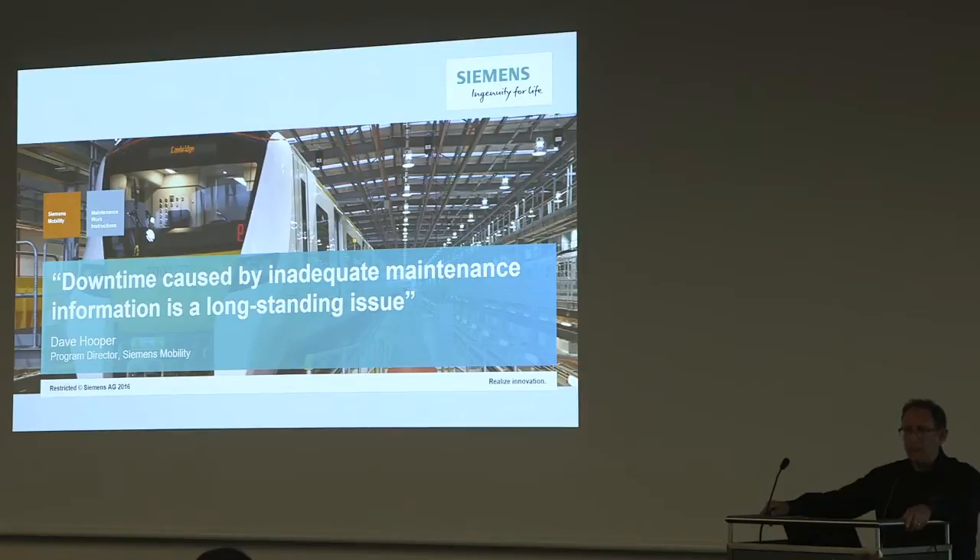Dave Hooper, Programme Director, has recognised that they're having challenges - it's been a longstanding issue. And so really their question is: what do we do about it?